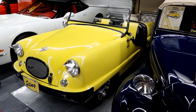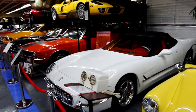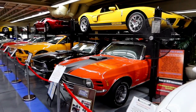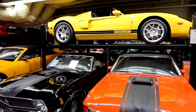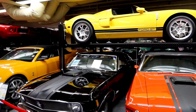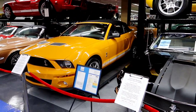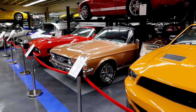This place is definitely worth your money to come visit. They have a little bit of something from every era, every style. They have historical cars, they have movie cars, Evil Knievel bikes.